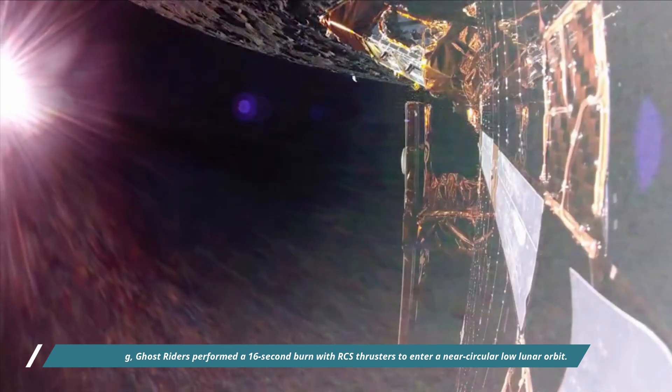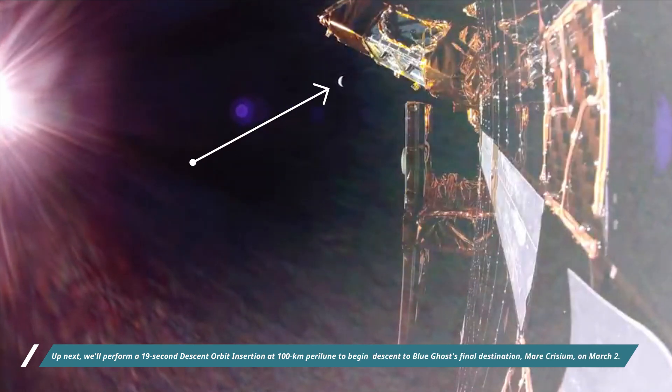Up next, they will perform a 19-second descent orbit insertion at 100 km to begin descent to Blue Ghost's final destination, Mare Crisium, on March 2. This footage was captured by Blue Ghost shortly after the second lunar orbit maneuver.